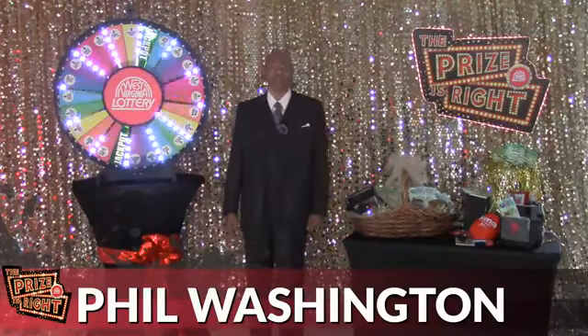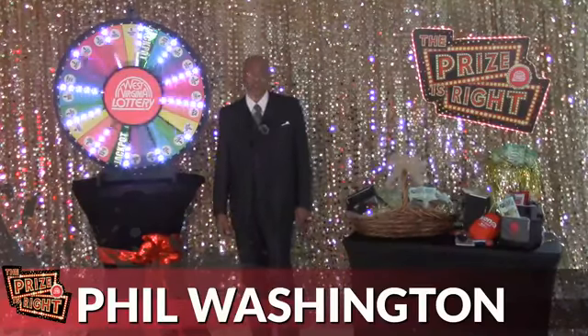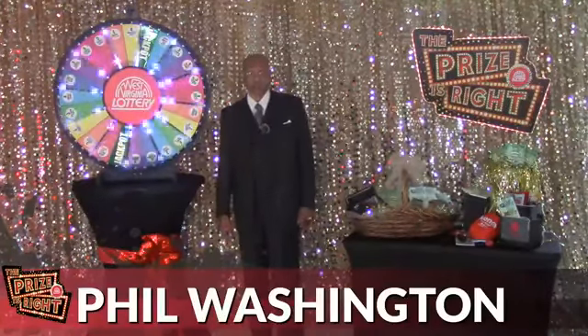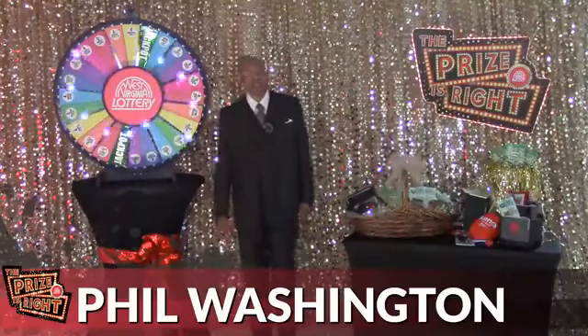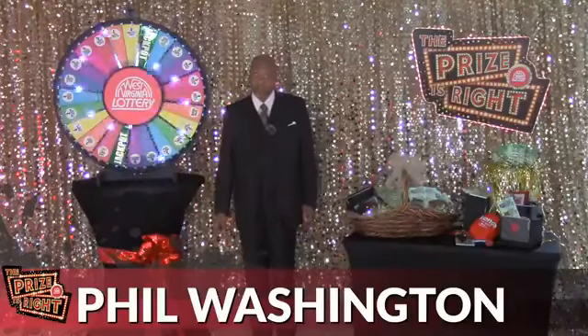Those contestants will now compete via lottery proxy on today's show. I will spin the wheel for each contestant. There are 24 spots on the Prize is Right wheel, which features four different games: one spin again spot, two jackpots, and one ultimate prize package.